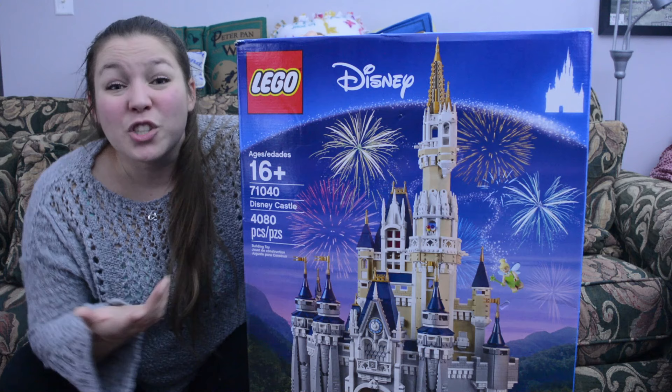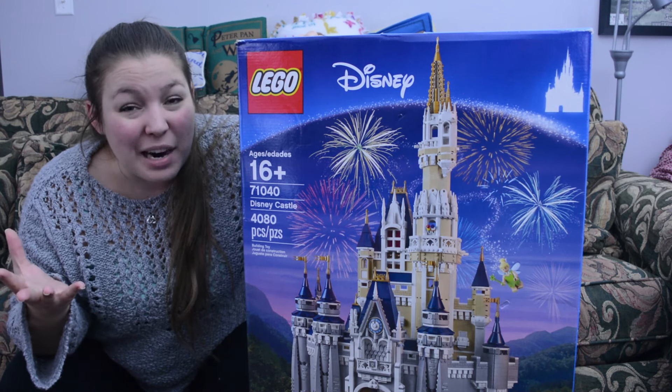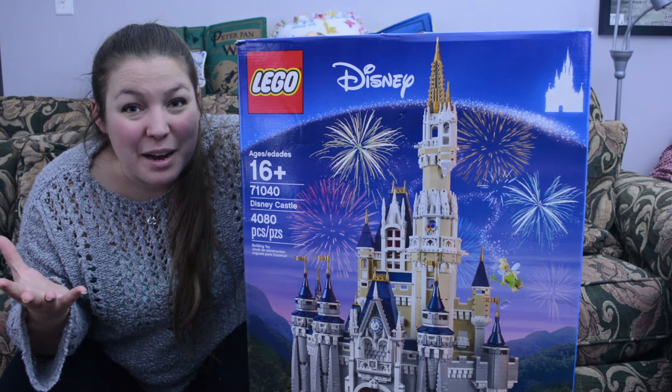Hey guys, Stacey here for TMR Productions and we are about to open my first Lego ever, and it just so happens to be Cinderella's Castle. It's over 4,000 pieces. It's probably going to be a really big project, so I should probably call for some help.